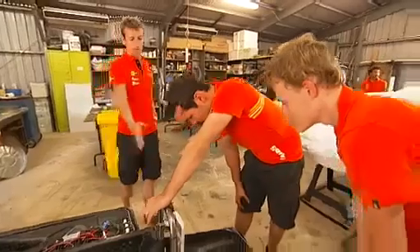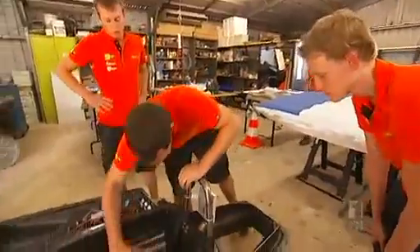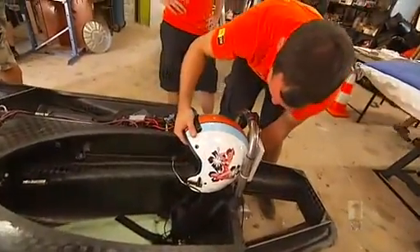In the first solar challenge back in 1987, the average speed of the winning car was 67 kilometres an hour. How far have we come since then? Well, a long way, basically. We aim at 95 kilometres an hour on average — it would be a good goal for us.